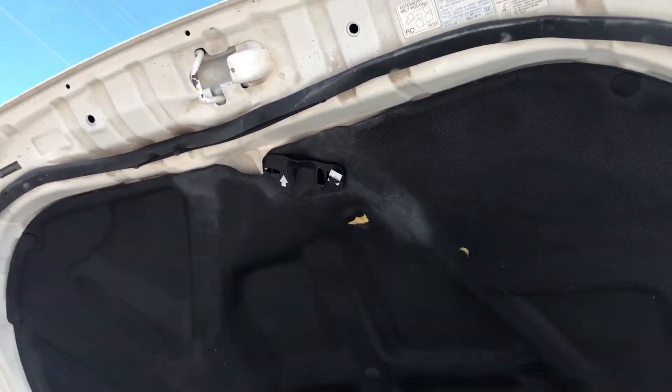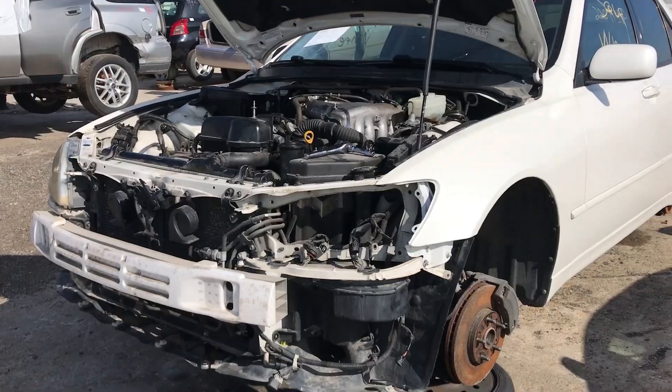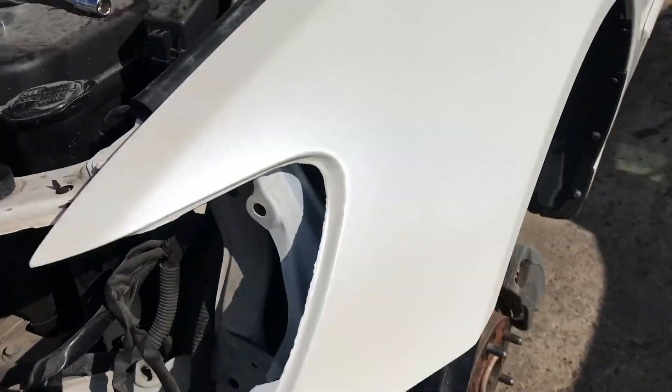Those clips break all the time and it's like a $40 piece to get OEM from Toyota, so that's awesome. I can't wait to have a hood that stays open by itself again. The headlight is now out — I had to watch a YouTube video to figure out how to do it.